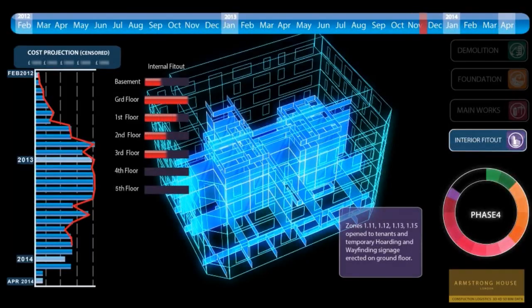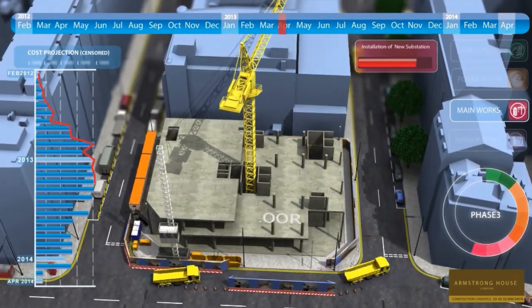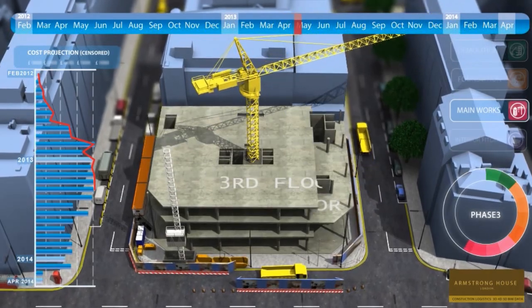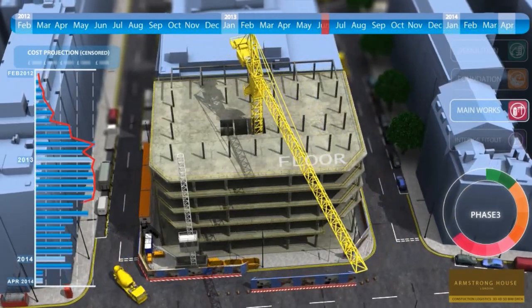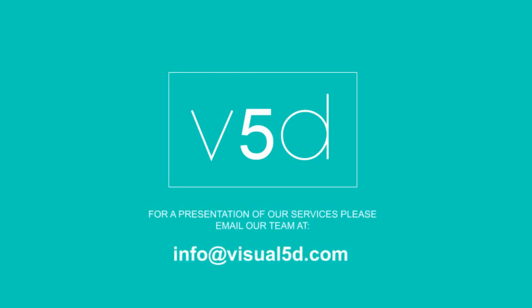Our team at V5D have the expertise and experience to bring all of these benefits to you and your audiences, and transform bids into winning presentations. We are the visual communication experts for the construction industry.